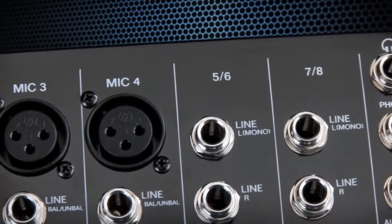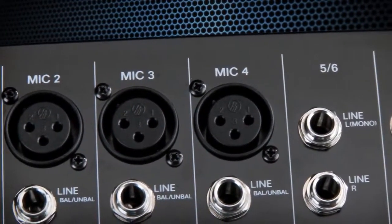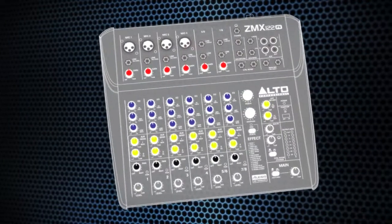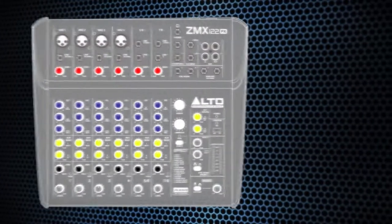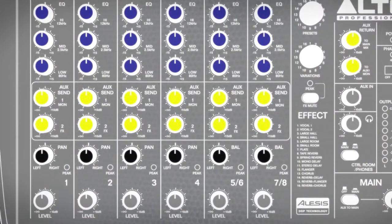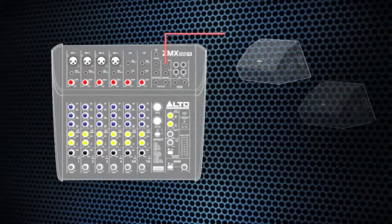ZMX mixers feature isolated low-noise microphone preamps with gold-plated connectors to maintain optimal signal integrity. ZMX mixers also offer the flexibility of multibus routing, with 2-bus capability on all models, so you can create a drum or vocal submix or send a monitor mix back to the band.